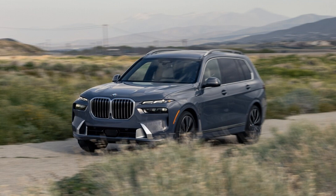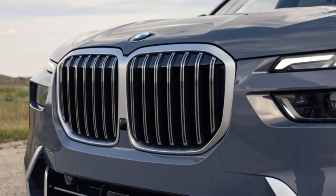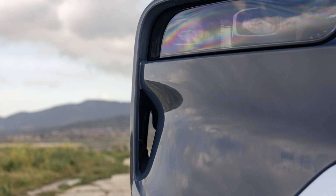Quick for a brick — for a big 3-row, the lesser X7 in the range has always been able to hustle. The refreshed 2023 xDrive40i only widens the gap, offering 40 more horsepower and 67 more pound-feet of torque from its 3.0-liter turbo inline-6 and mild hybrid system than its predecessor. The powertrain also receives a new 8-speed automatic with Sprint Mode.